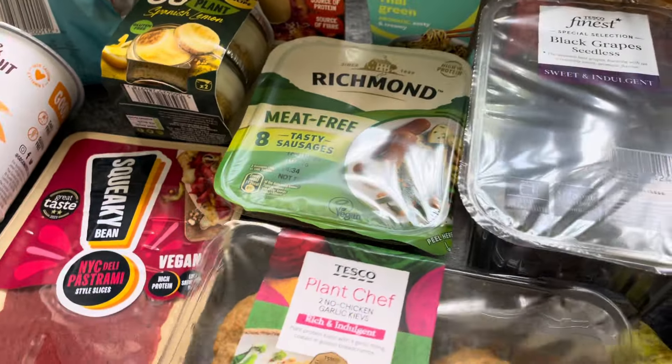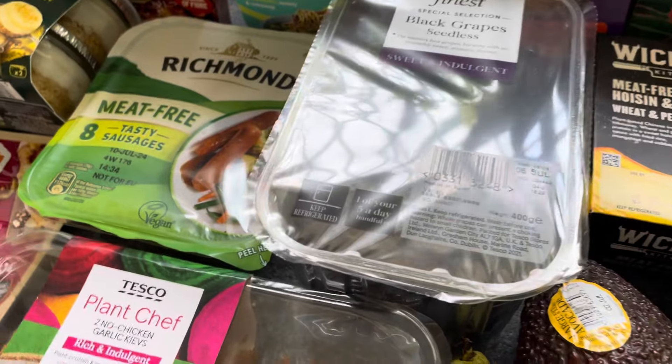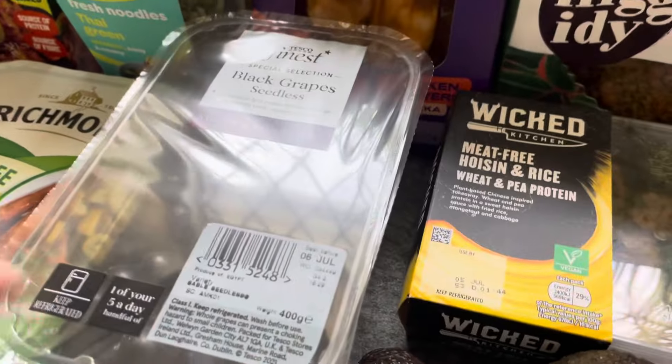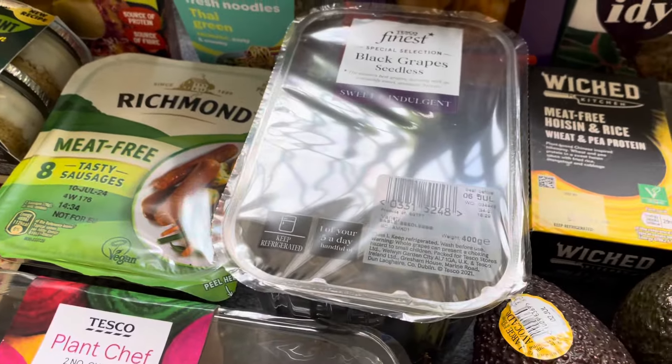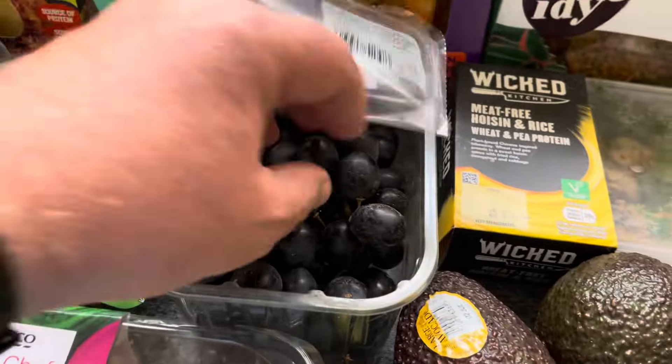I've got a few different things to try, which is always nice — I try to keep it a bit varied for the videos. I picked up my favourite ones, the Finest black grapes, which are really expensive at £2.30, but they're my sweet indulgence.